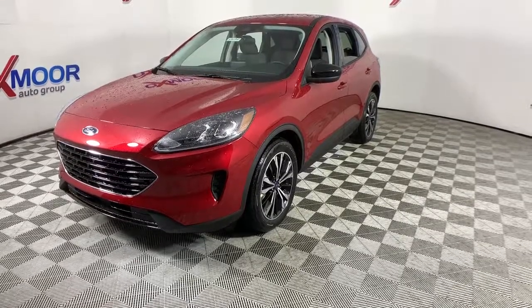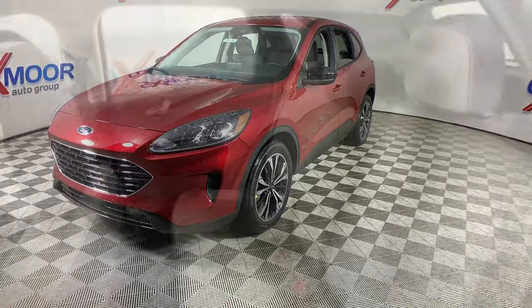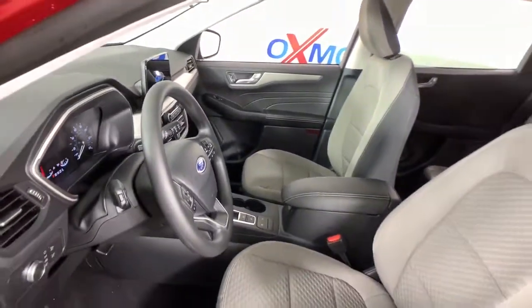The following are some of this vehicle's highlighted options: electronic stability control, trip computer, bucket seats, power windows, AM-FM stereo, four-wheel disc brakes, power steering.